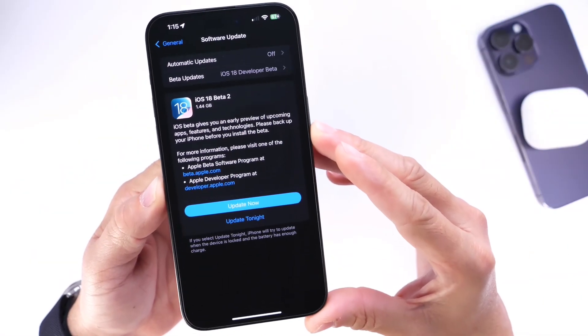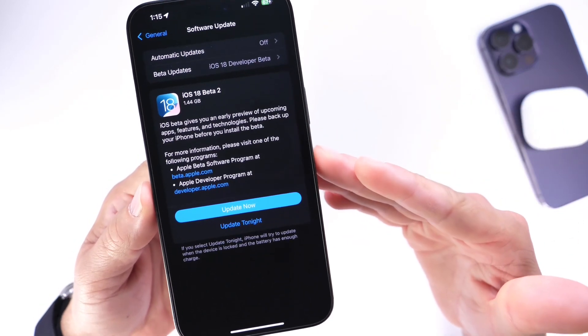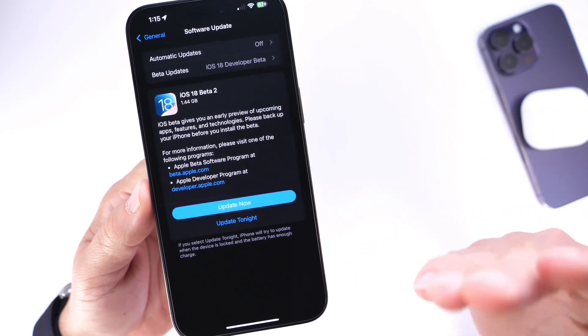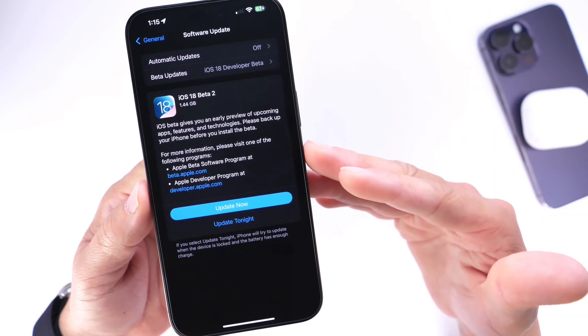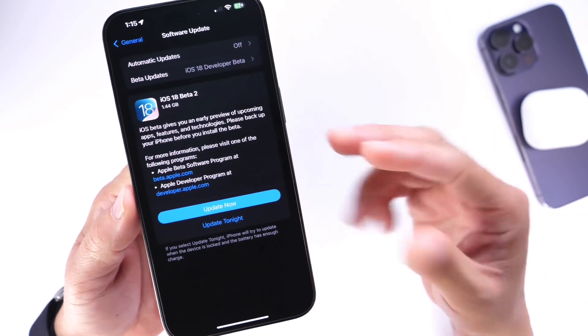The next beta will most likely be available in the next couple of weeks — stay tuned to the channel. This was just a quick follow-up on some of the latest new features and changes. Make sure to subscribe and stay tuned — thanks for watching, see you on the next one!